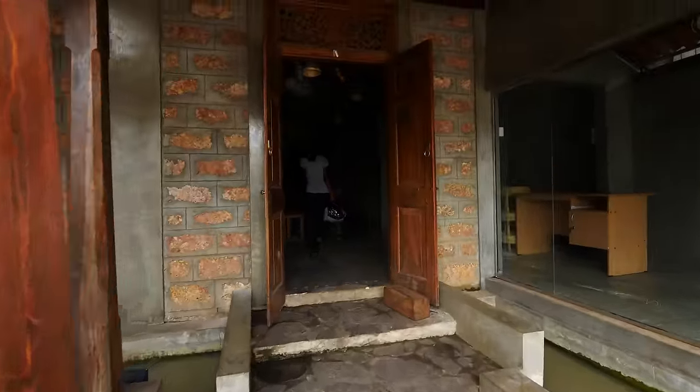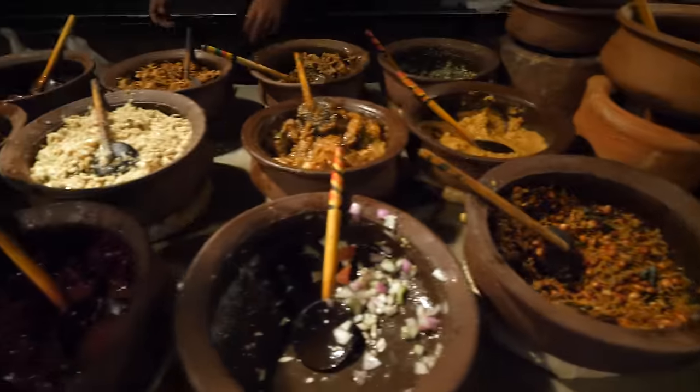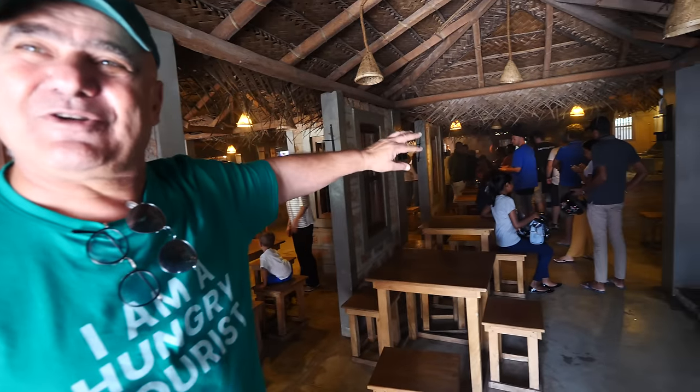This place is amazing, it's like 50 or 60 different curries. An orange banana leaf, you eat with your hands. It's just super amazing, you have a grill, you have like cold stuff, hot stuff.